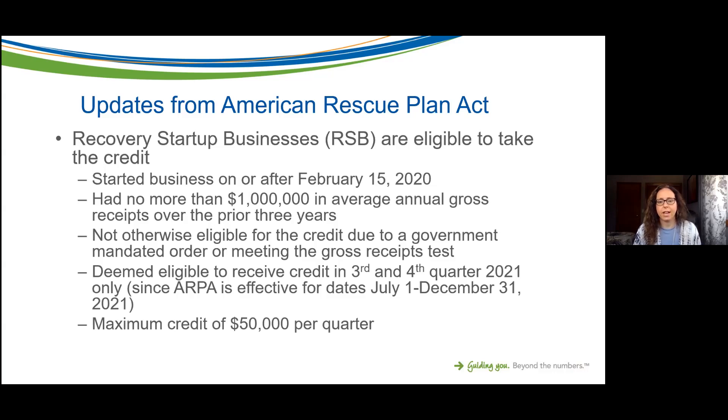Another criterion for RSBs is that you had no more than one million dollars in average annual gross receipts over the prior three years, and you are not otherwise eligible for the credit due to the government-mandated order or the gross receipts test. Because it's part of the American Rescue Plan Act extension for July 1st through December 31st, these recovery startup businesses are deemed eligible only in third and fourth quarter. The maximum credit for recovery startup businesses is fifty thousand dollars per quarter.